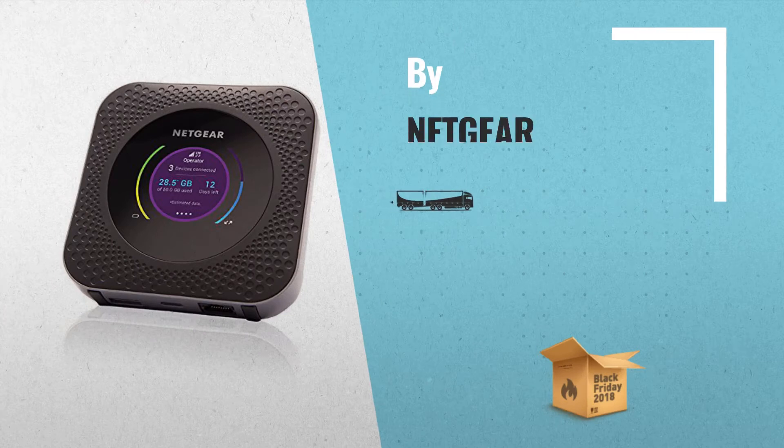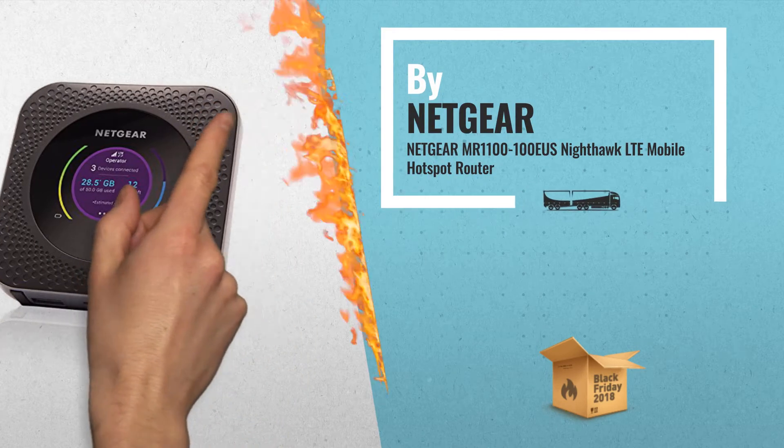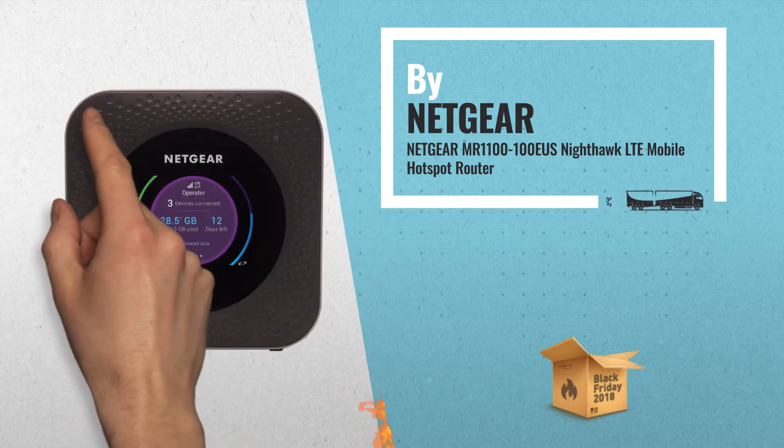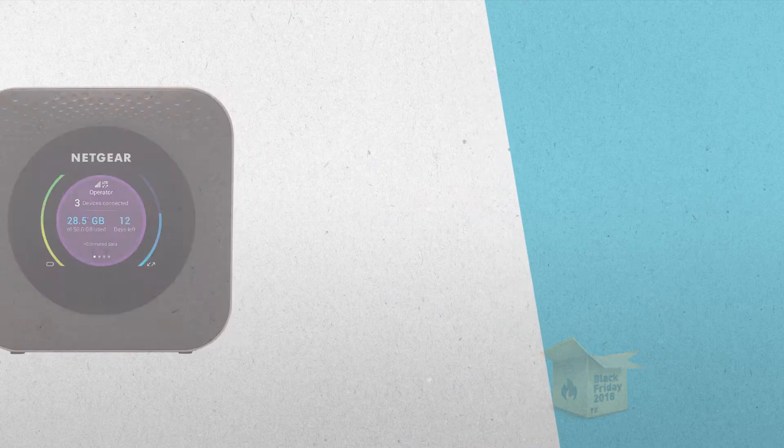1. As a media hub fit for travels, the device can store media with built-in USB or connect via USB Type-C to external storage and stream multimedia.